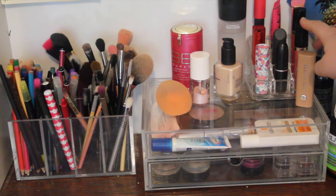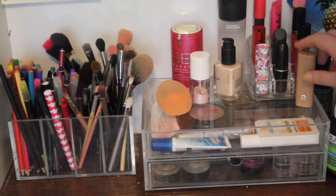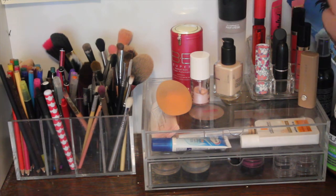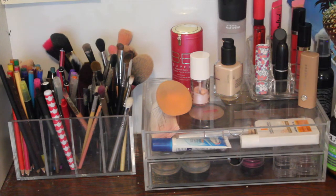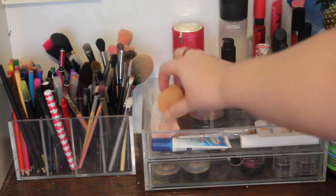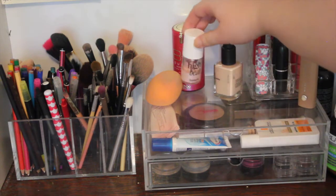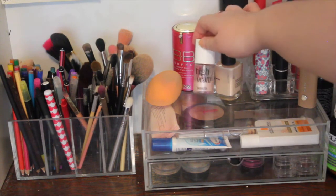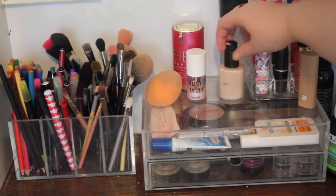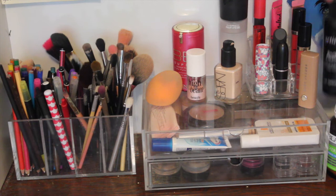These are just lipsticks or lip glosses that I'm wearing every day or that I want to use more regularly. They might be new — these two at the top are new — and some are in Project Pans. I've got my MAC Fix Plus, my Skin79 Super BB Cream, my Real Techniques Beauty Sponge, Benefit High Beam that I mix in with my primer, and my NARS Sheer Glow. I also have Artiste Brush Cleaner.